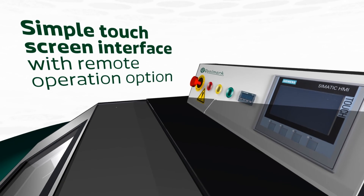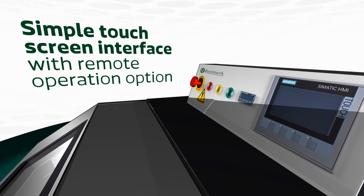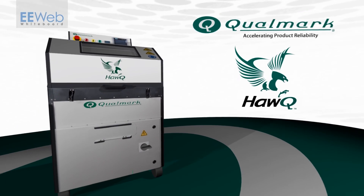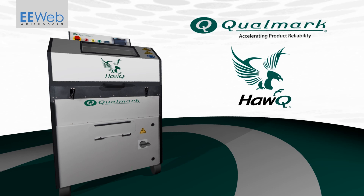Finally, with a simple touch screen interface or the option of remote operation, the Hawk is a supremely easy tool to use. Learn more about how the Hawk can make your products more reliable and protect you from counterfeit components.